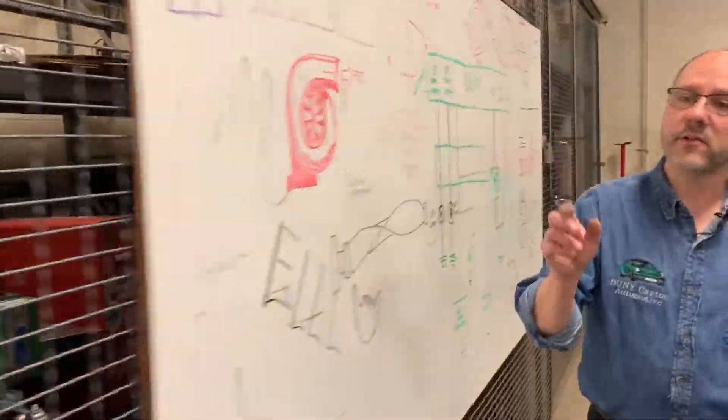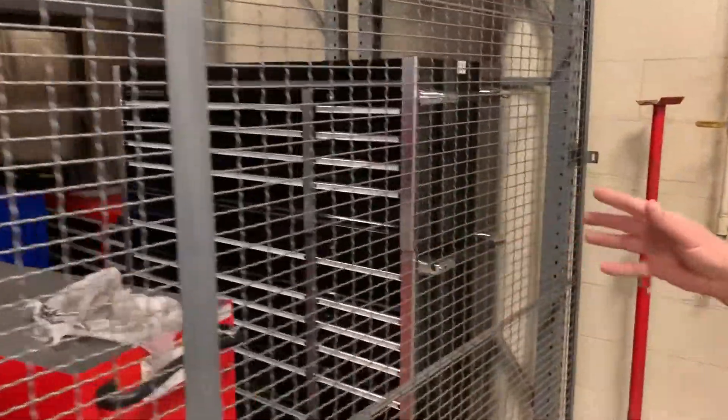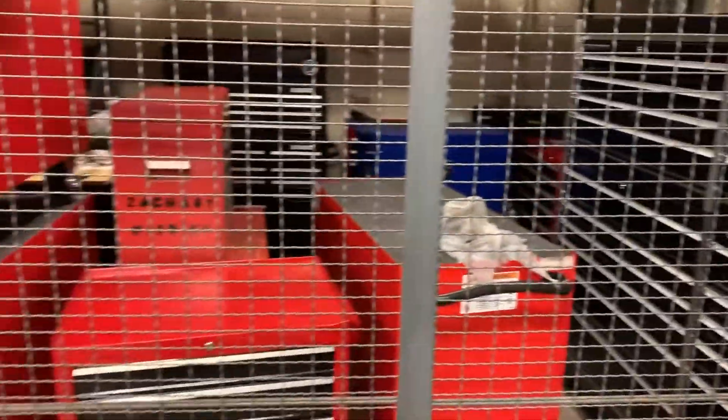Over here you'll see the student toolboxes, because each student has their own set of shiny toolboxes. I want to mention that we have enough scan tools for every student in the program, and we have enough cars for every student in the program too. So if you want to work by yourself, you can — you have that flexibility.